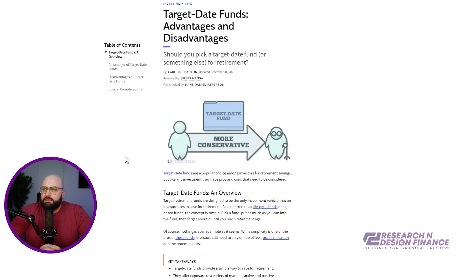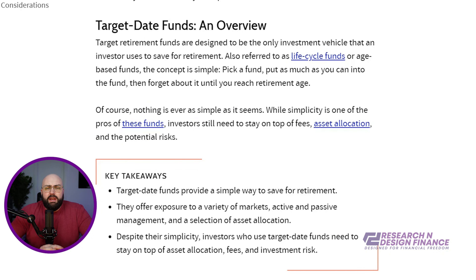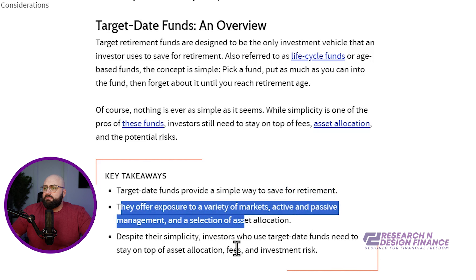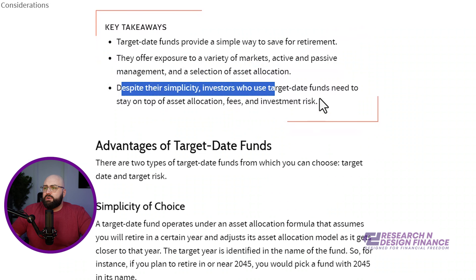I'm not going to get too deep into this, but a target date fund is generally a type of mutual fund or index fund that will have a mix of fixed equities or stocks, fixed equities, and some cash. As you get older, they unwind out of stocks, move more into bonds and more into cash. They provide a very simple way for retirement, with exposure to a mix of active and passive management.